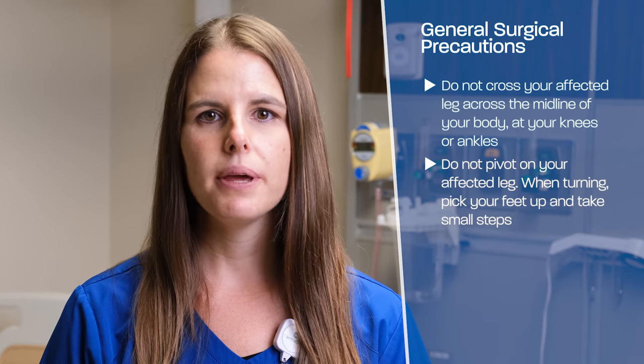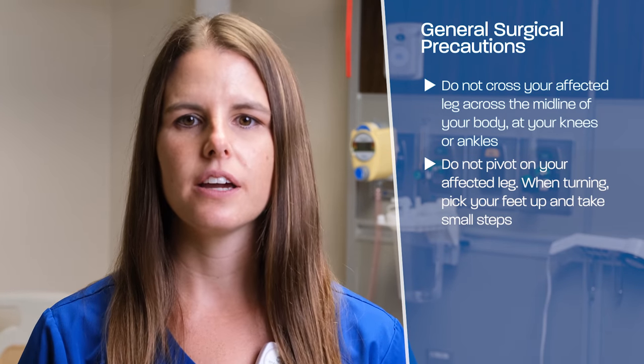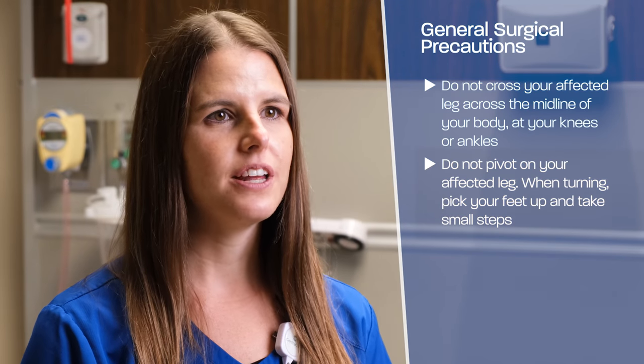There are some basic precautions for you to follow regardless of which procedure you have. Your surgeon does not want you to cross your affected leg over midline of your body at your knees or at your ankles. You should not pivot on your affected leg. When turning, pick up your feet and take small steps.